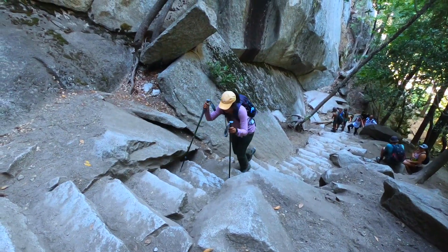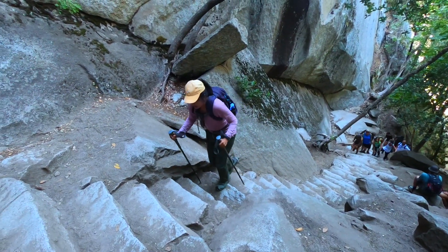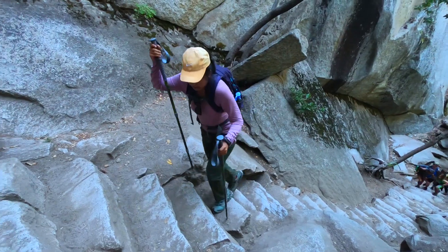It's 10 a.m. in the morning and we are hiking the Nevada Falls. This is a three-mile one-way trip to the top of Nevada Falls. It's also called the Grand Staircase of Yosemite because of the big steps leading to the waterfalls.